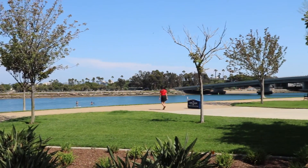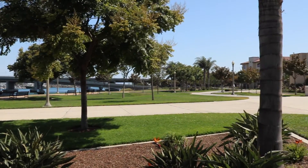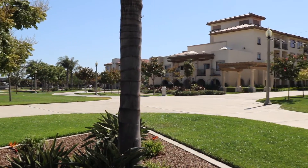Come share in the beauty of San Diego at the Homewood Suites by Hilton, San Diego Airport, Liberty Station.